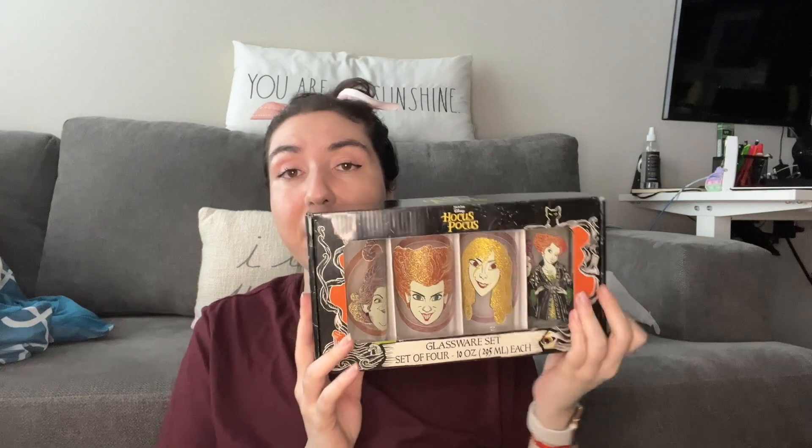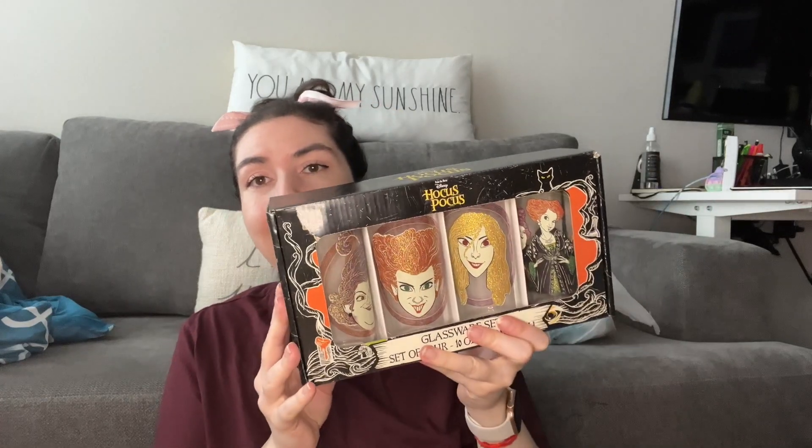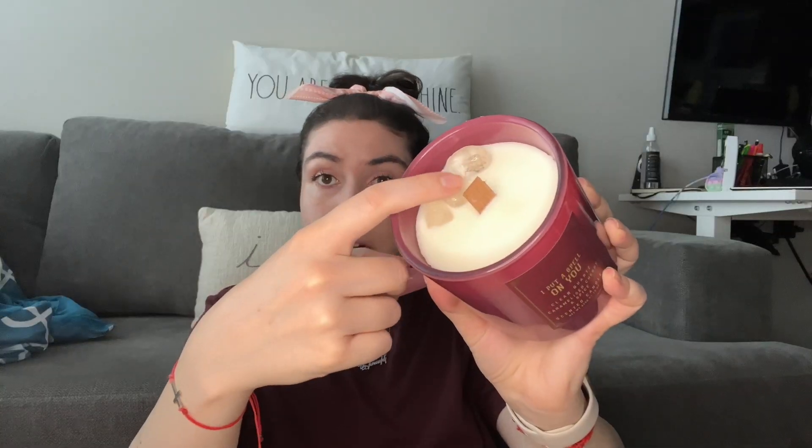I bought a set of Hocus Pocus glassware for my friend who loves Halloween and Hocus Pocus — that was $14.99. I also got her a candle: Morgan Grace Aromatherapy 'I Put A Spell On You,' which has clear quartz crystals inside. The crystals are what caught my eye! It's caramelized cherry and spice and smells really good. That was $12.99.